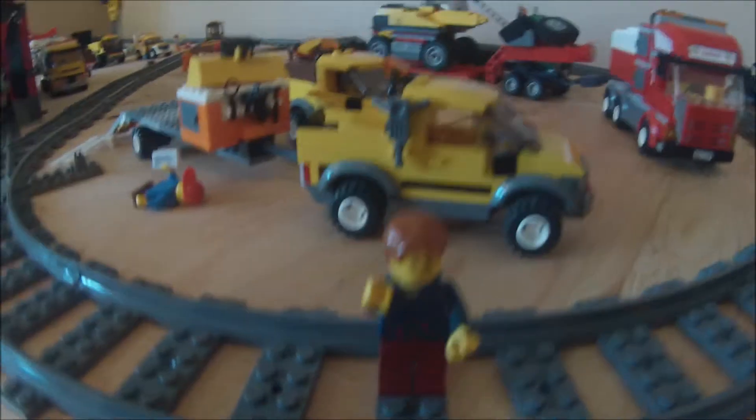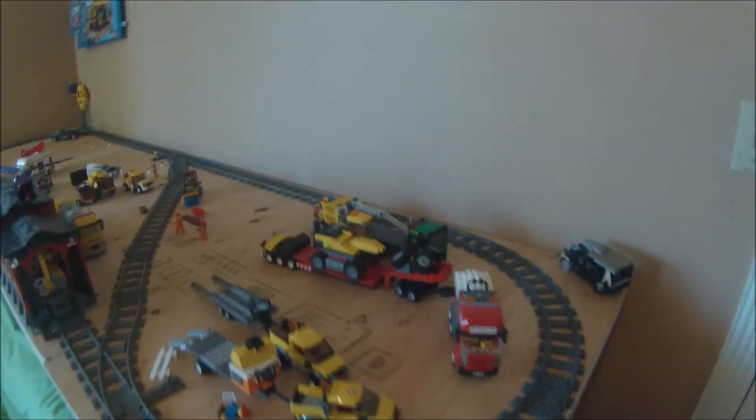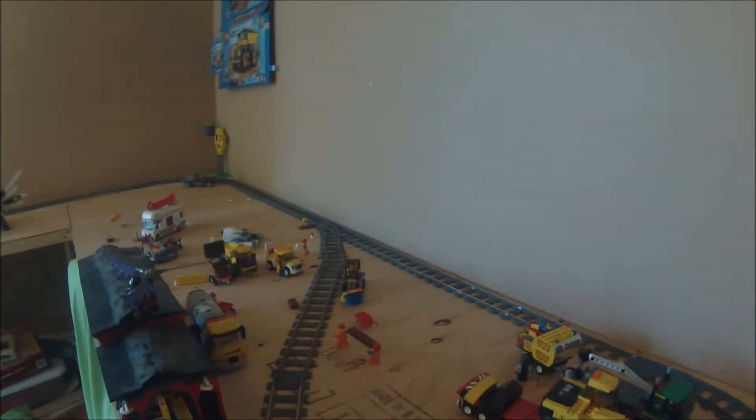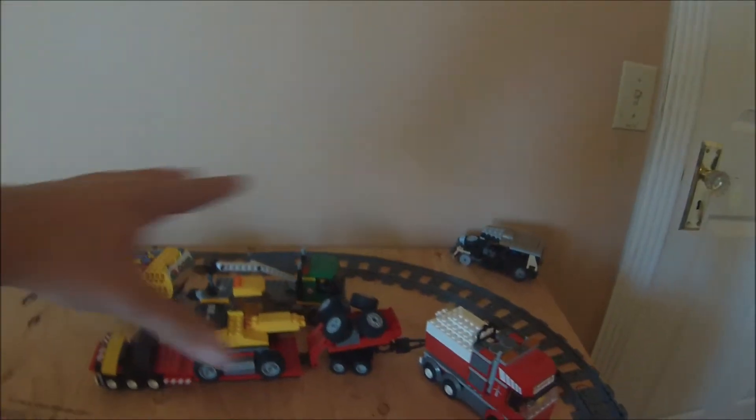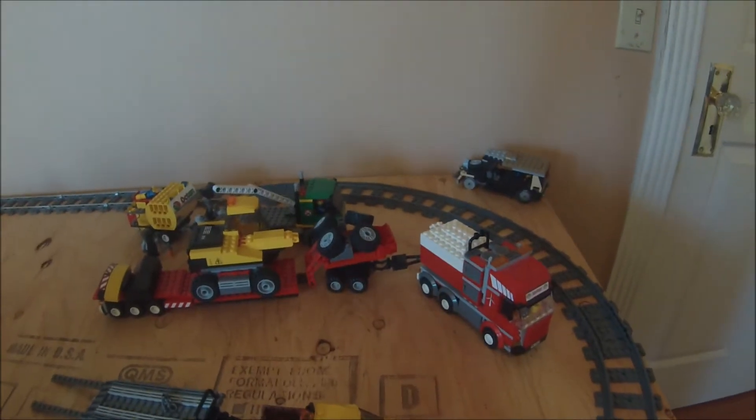We're in the new portion of the city. This is an all-new table — a lot of the stuff here is similar. We have this red building here, but a lot of this is under construction. You can see we have trucks offloading and setting up some heavy equipment.